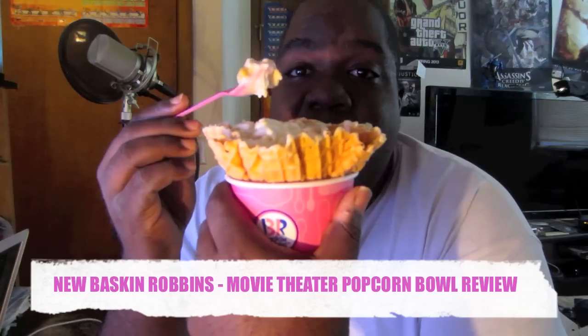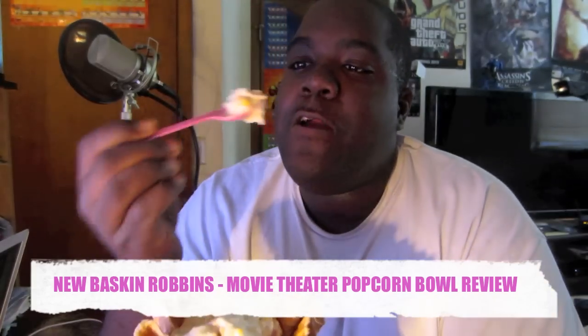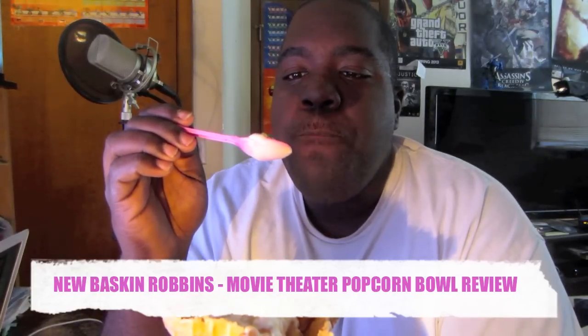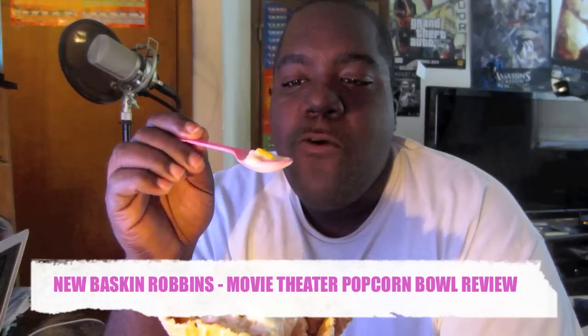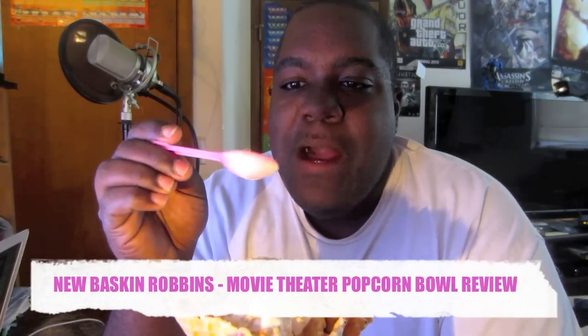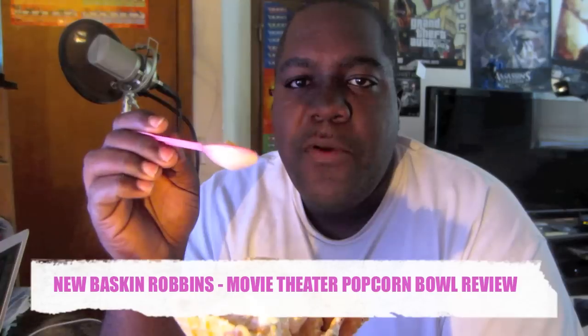I know if I leave it with her for about 15 minutes it'll probably be gone. But anyways, we're gonna try it out. It does have that theater popcorn taste, like when you go into a movie theater. It has the popcorn taste and the salted caramel — it's pretty good.